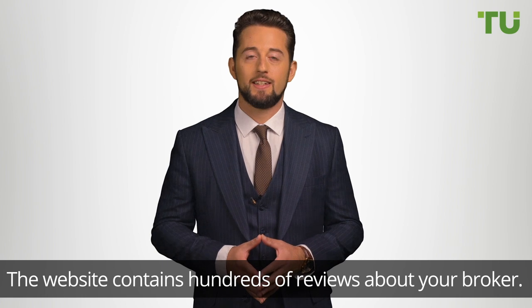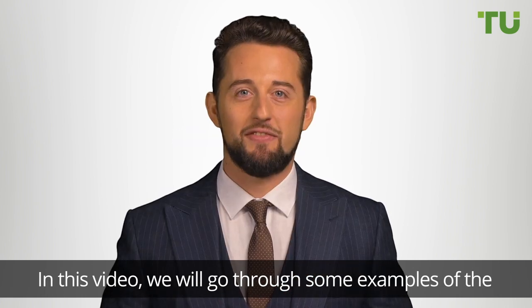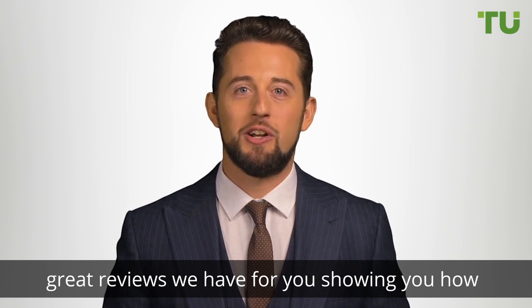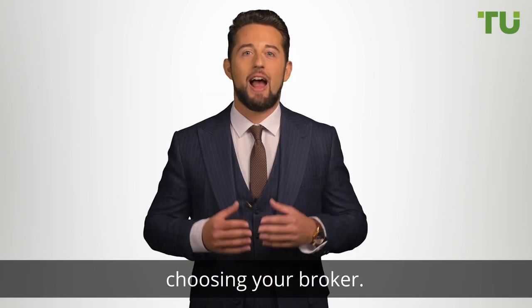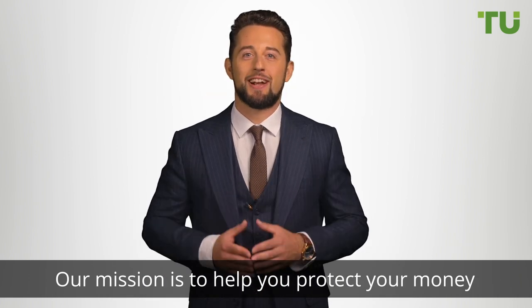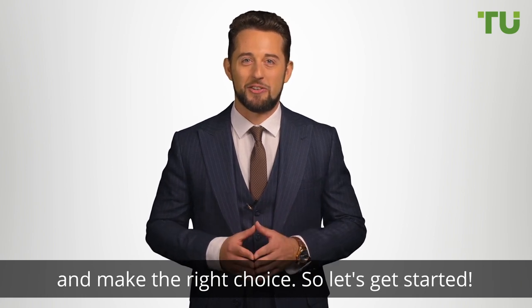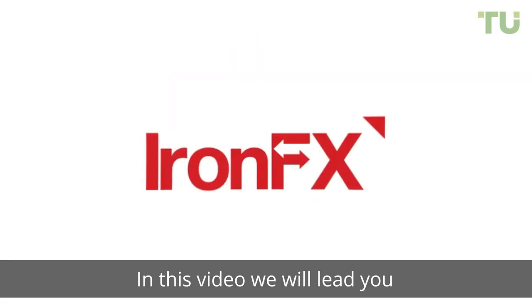We are excited to announce that this information is now available to you. The website contains hundreds of reviews about your broker. In this video, we'll go through some examples of the great reviews we have for you, showing you how you can weigh up your decision when choosing your broker. Our mission is to help you protect your money and make the right choice, so let's get started.